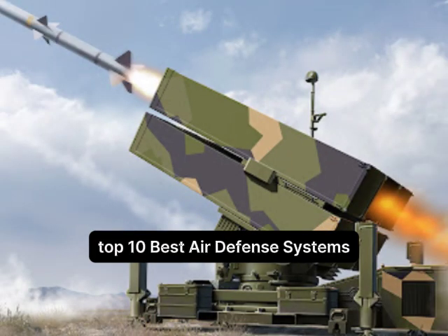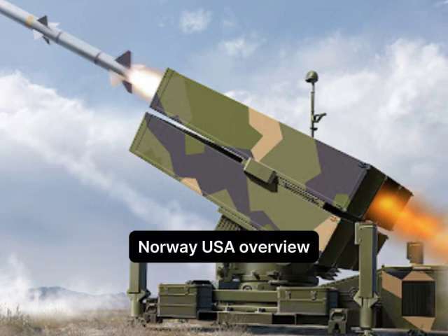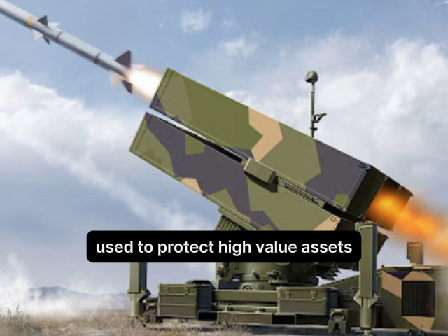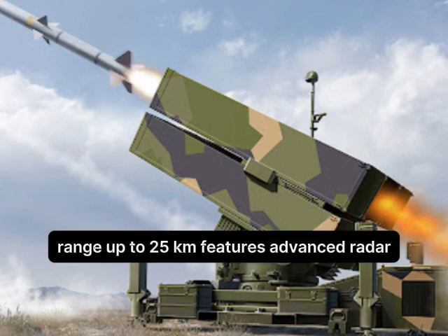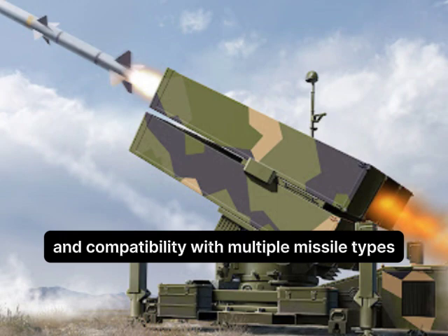Top 10 Best Air Defense Systems. Number 10: NASAMS — National Advanced Surface-to-Air Missile System, developed by Norway and the USA. Overview: A medium-range air defense system used to protect high-value assets and critical infrastructure. Range: up to 25 km. Features advanced radar, network-centric architecture, and compatibility with multiple missile types.